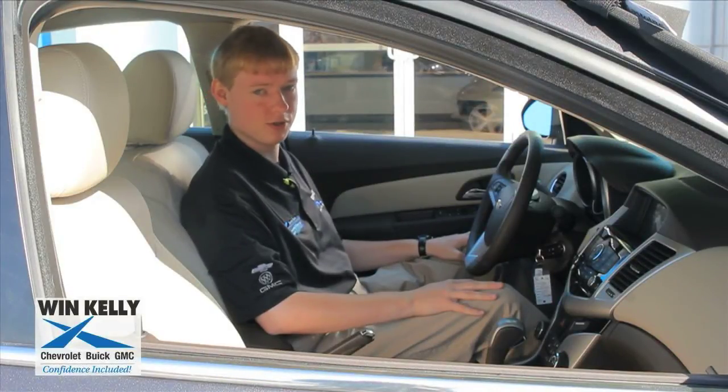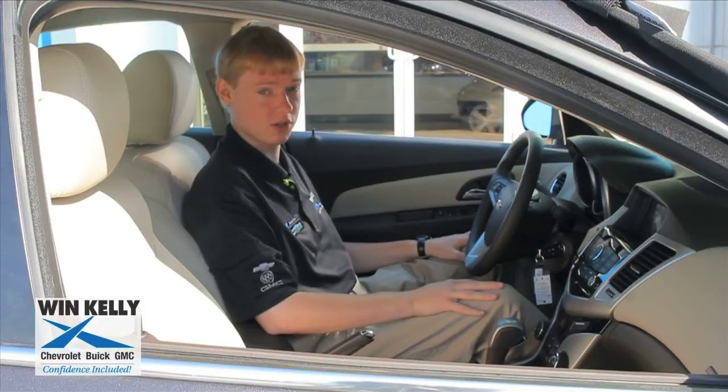Hi, I'm Barry and I'm a product specialist at Wynn Kelly Chevrolet Buick GMC in Clarksville, Maryland. Today we're going to learn how to use your GPS system in your 2015 Chevrolet Cruze.